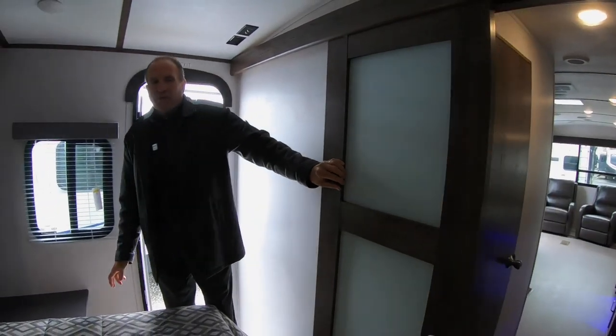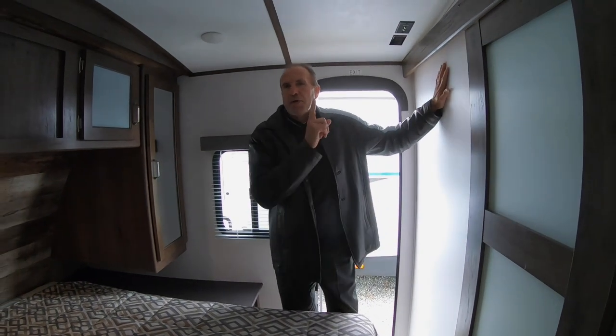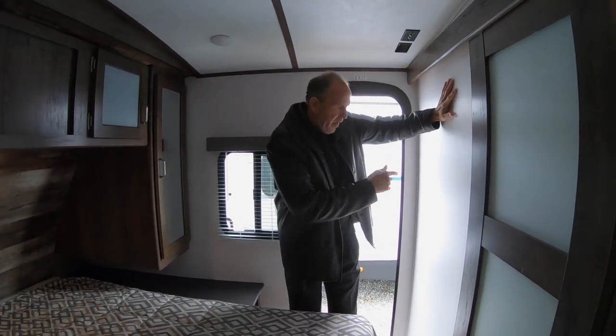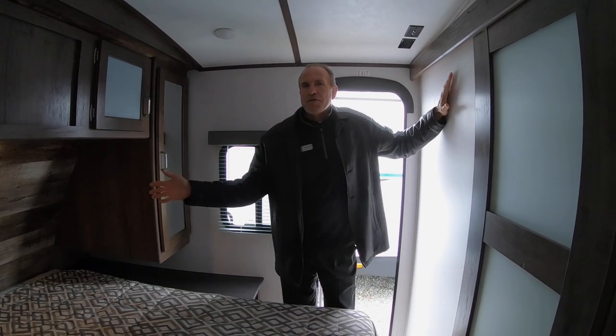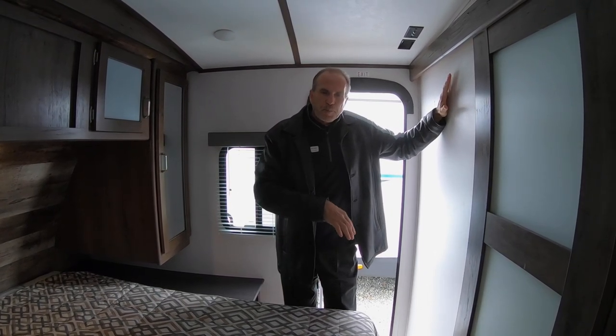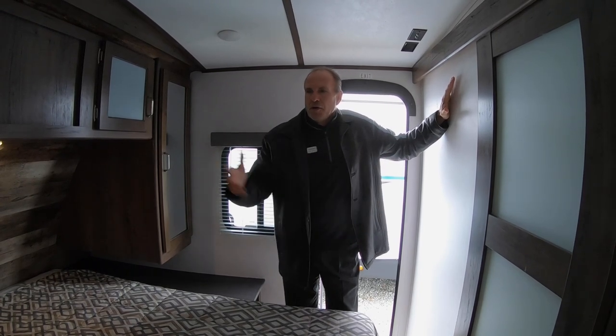The neat thing about this floor plan is you have a double door entry — one entry into the rear of the trailer and one right into the bedroom. For exterior, you have an electric awning, LP bottles, and solid steps up front. It's a great coach.